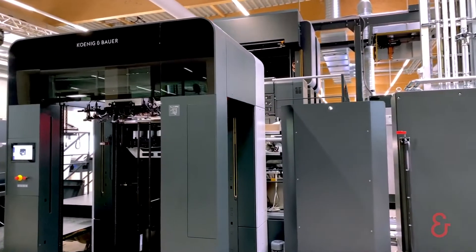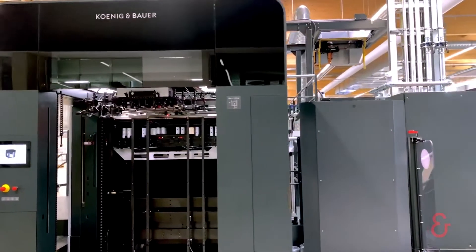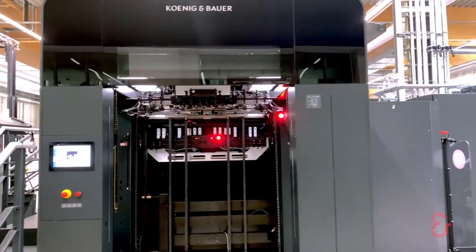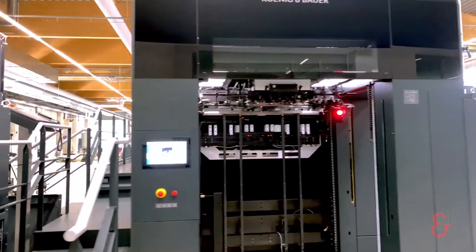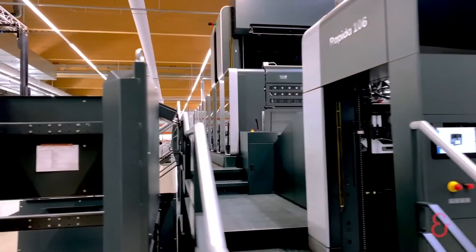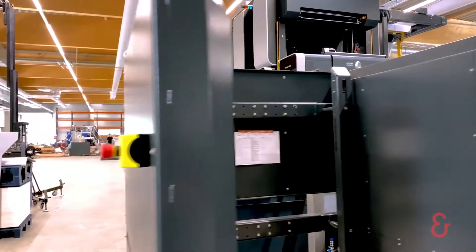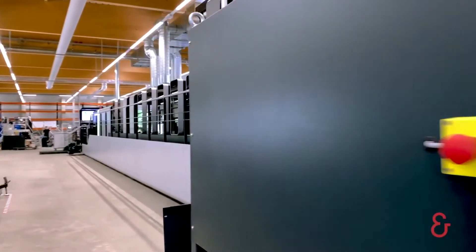We know that the highest productivity, shortest make-ready times, and highest automation are the key to your success. Over the past five years, and also based on feedback from you, our customers, we have developed the press from scratch.